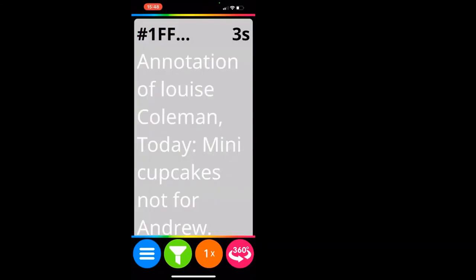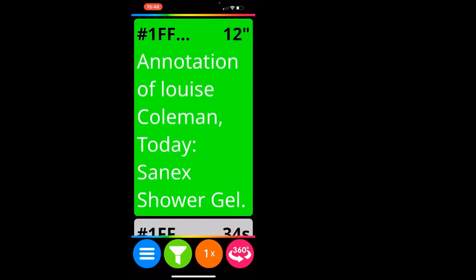I didn't annotate that — because Louise scanned it in her NaviLens app, I took it out of the freezer, scanned it with my phone, and because she's shared all her tags with me, I've got the instructions she annotated for that tag. Next one: 'Annotation of Louise Coleman — mini cupcakes, not for Andrew.' Next: 'Annotation of Louise Coleman — Sanex shower gel.' And another: 'Annotation of Louise Coleman — washing up liquid.'